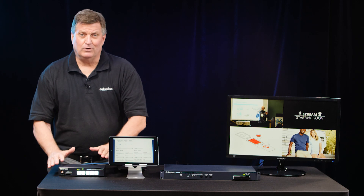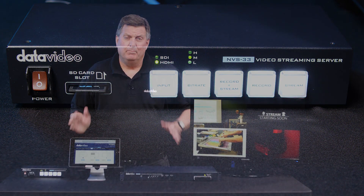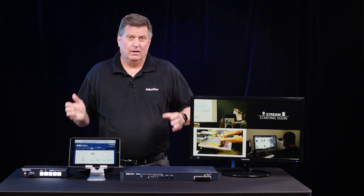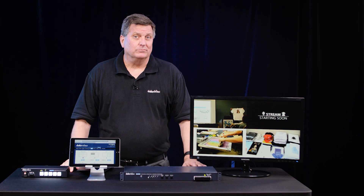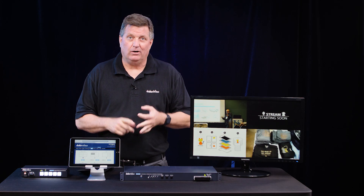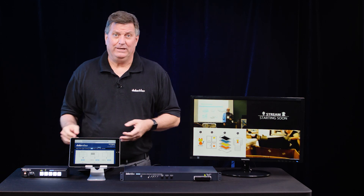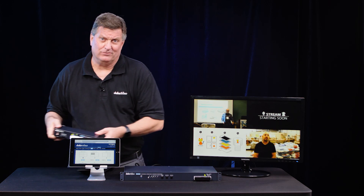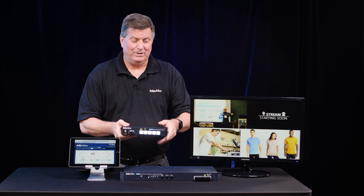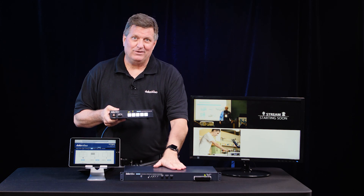The NVS 33: your ideal streaming encoder, one channel, one recorder. Many of our customers always ask me, how do I stream to multiple platforms? I want to stream to Facebook, YouTube, my website, all at the same time. Basically, you would need multiple encoders, similar to what the NVS 33 is — one channel — you would need multiple units. Or you can get the NVS 40.